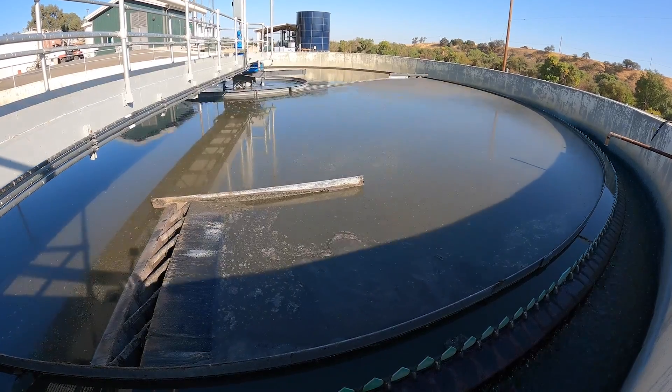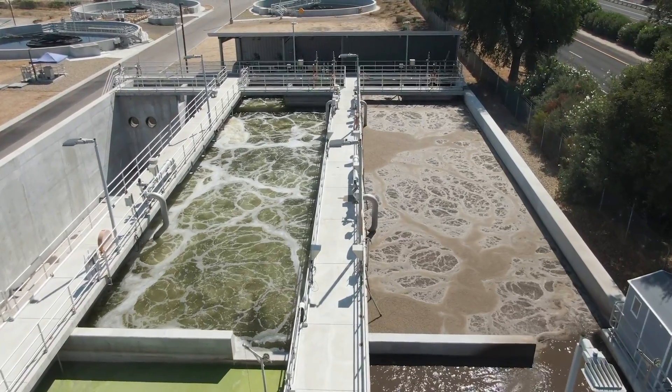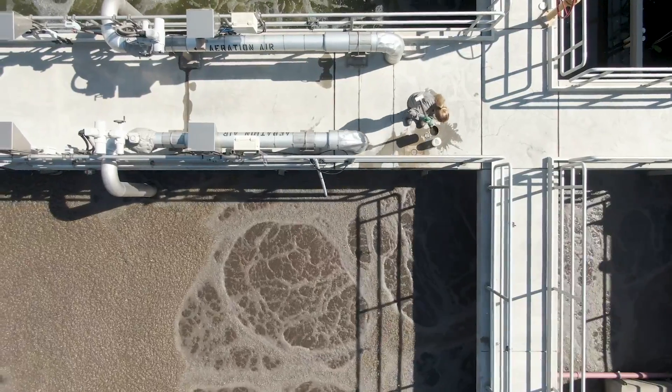After solids are removed, the partially treated water enters the biological nutrient removal process. Here, microorganisms eliminate potentially harmful elements such as ammonia.